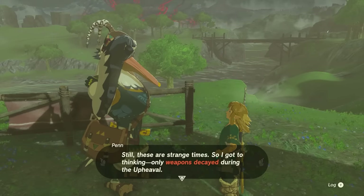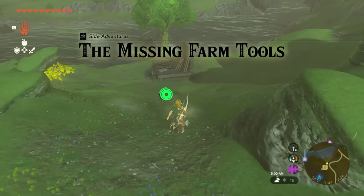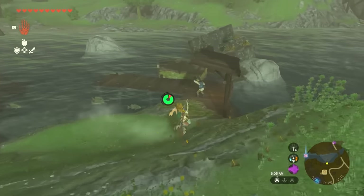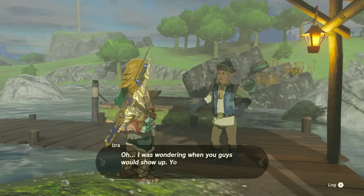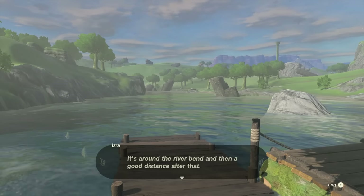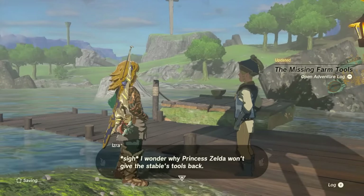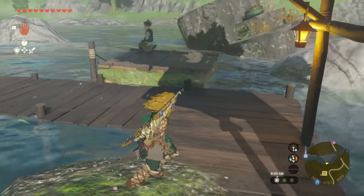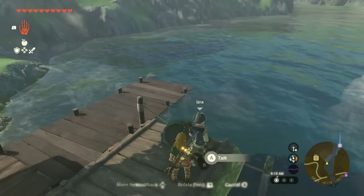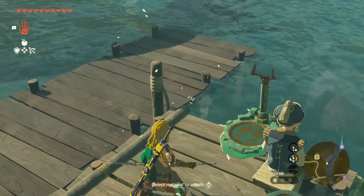Penn will talk about Princess Zelda borrowing someone's farm tools and not returning them. Head down to where the raft person is by the body of water, talk to the raft guy, and tell him you're with Penn for the newspaper and need the farm tools back. Your job is to lead him to the sandbar down the water — tell him you can take him, put him on the raft, set up the controller with ultra hand, and shoot the rope to keep going toward the sandbar.